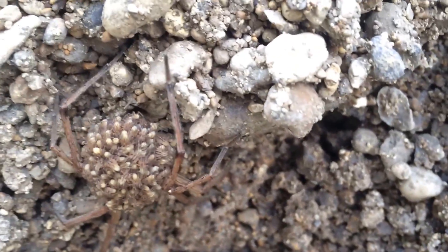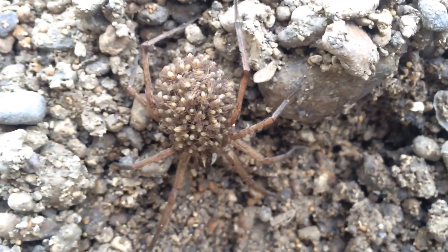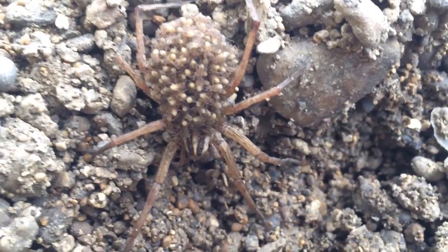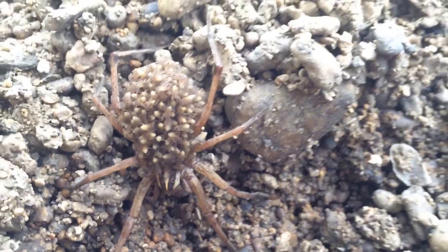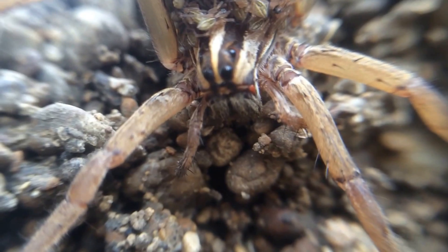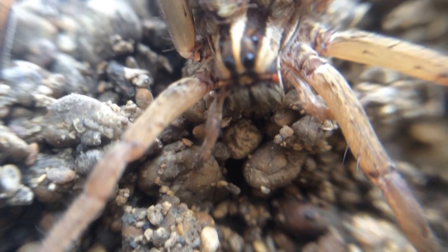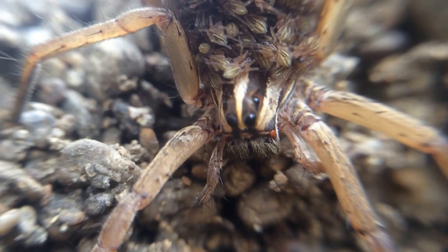I will bring you in close with our little — is it a macro lens? Whatever the magnifying lens is, I will bring you in close so we can get a nice look at her. Look at this one. Hello YouTube!